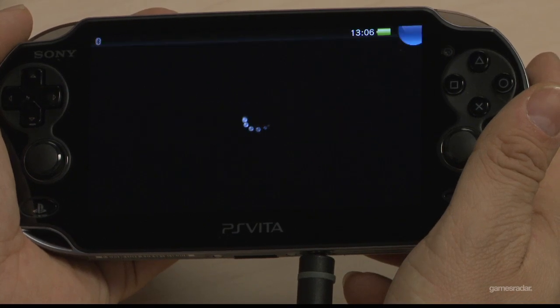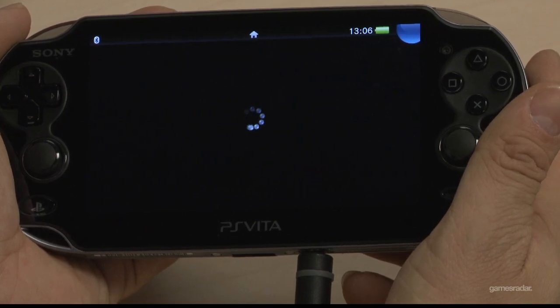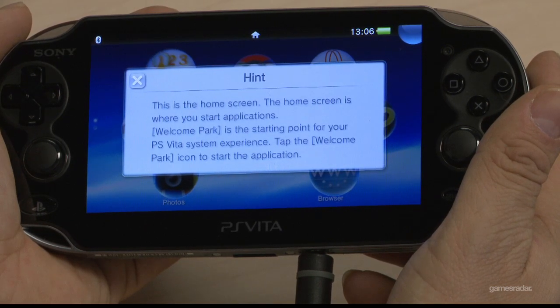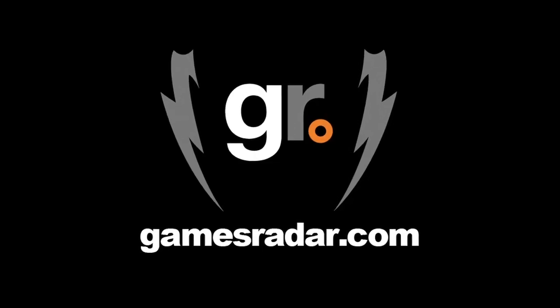And there you have it — that was the startup sequence. Keep an eye out for more videos breaking down the menus of the PlayStation Vita on gamesradar.com.